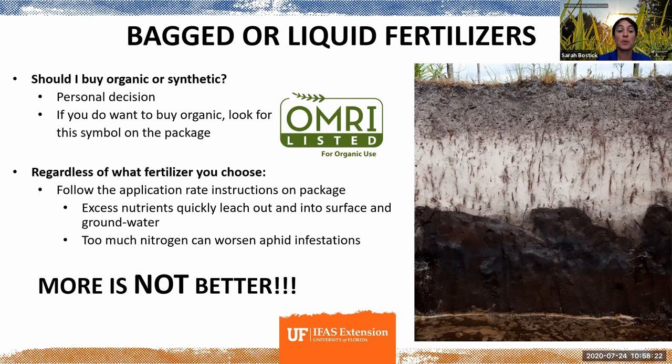You're going to lose what you've put in. And too much nitrogen can also make certain kinds of insect infestations much worse — things like aphids, which I'll mention again a little bit later.